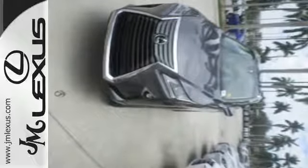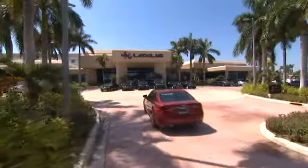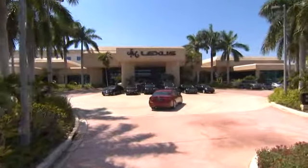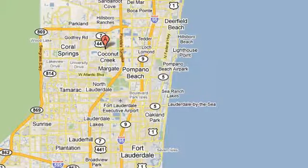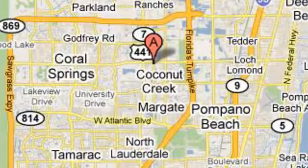Be as bold as the RX 350. Stop by for a test ride. JM Lexus — the world's number one Lexus dealer since 1992. We're conveniently located just east of 441 on Sample Road in Margate, Florida, just west of the Turnpike.